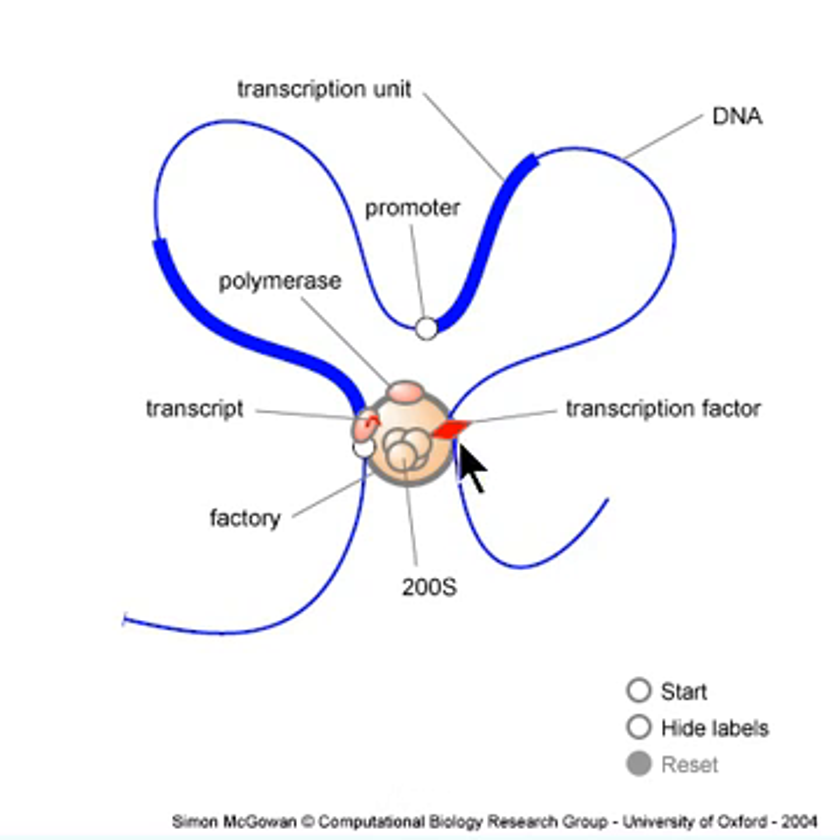But occasionally it escapes to a neighboring corral where it diffuses for another minute or so, perhaps to visit another factory, and so on. This structure also determines function, and this is how we think the most important regulatory elements — enhancers and silencers — work.